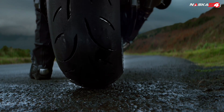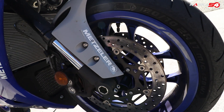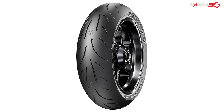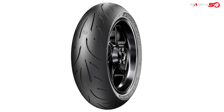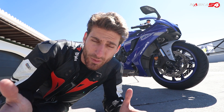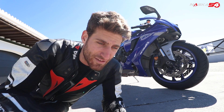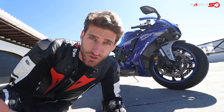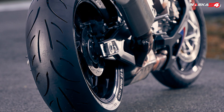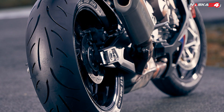Metzler Sportec M9RR — RR stands for road racing, and this tells you what this tire is meant for. This is a road sport tire, and if you've been riding for many years you probably heard of or used the Metzler M7RR. So this is the evolution of the M7RR. Which criteria did Metzler use to develop this tire? They asked the users — they did surveys.